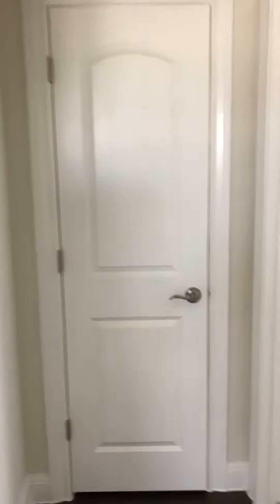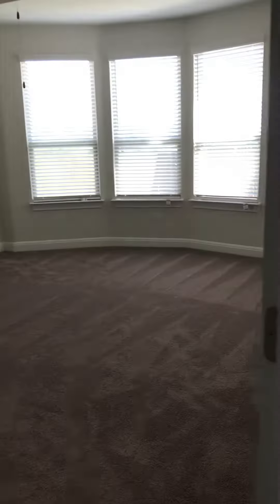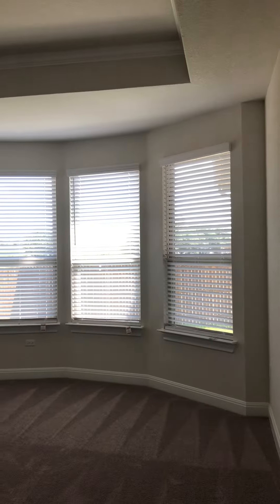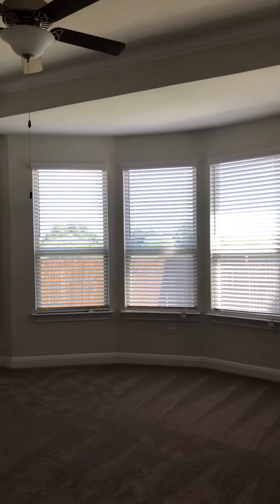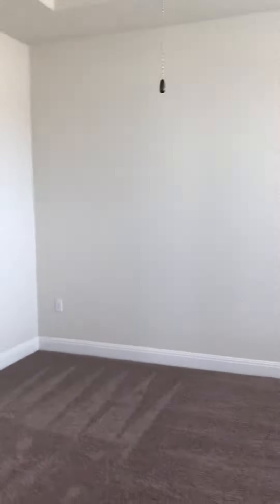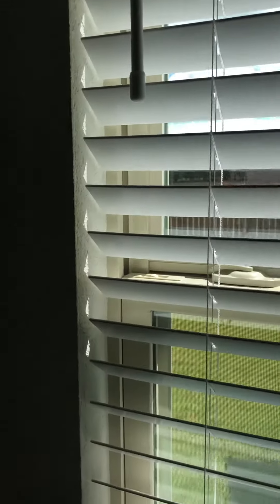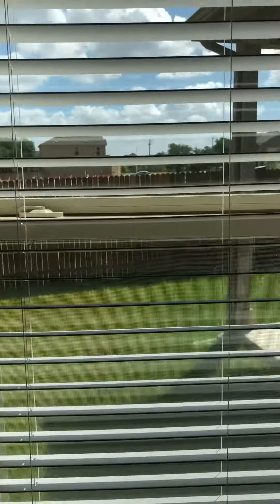As we walk into the master, you have a linen closet on the left, a nice big master bedroom with a bay window, tray ceilings, a ceiling fan, and a great amount of space here. I like the fact that you still have a nice backyard space, so you're not going to have neighbors so close to you.